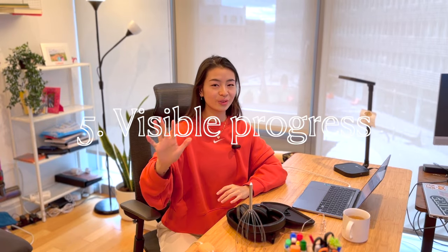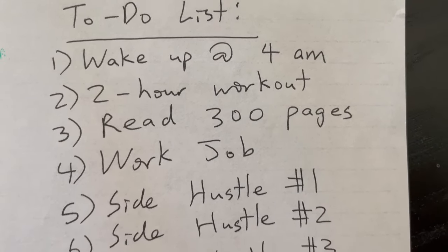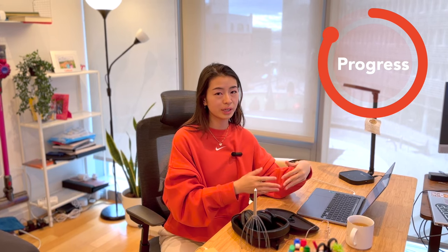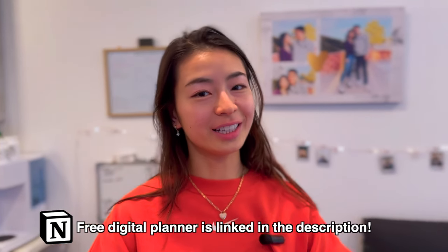Number five is visible progress. It's really motivating to have a visual display where you can clearly see what you need to do next and the progress you've already made. I use a checklist and whiteboards, but you can also use something digital like a Notion digital planner.